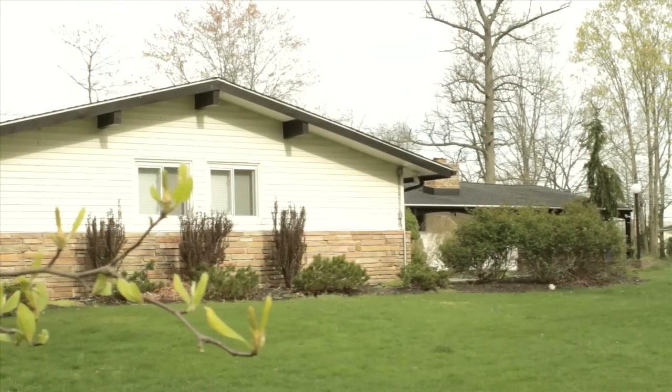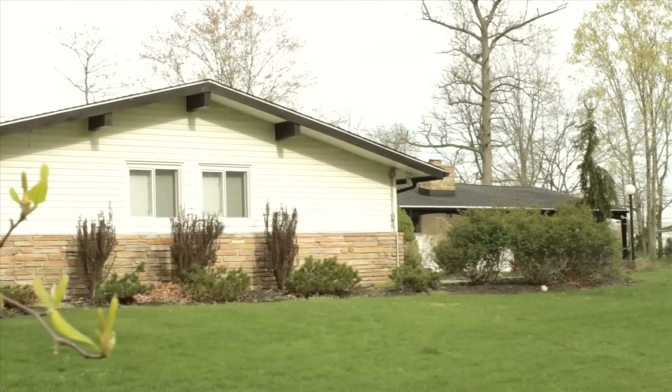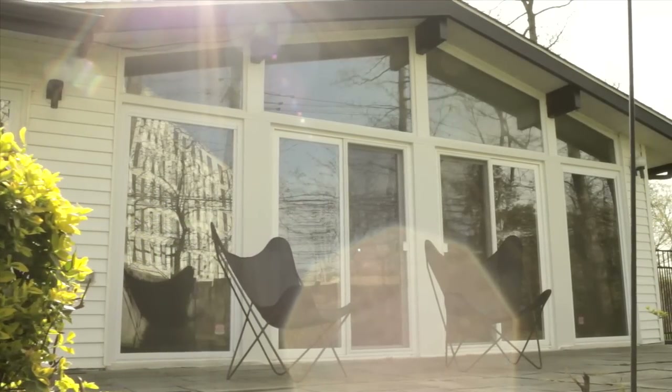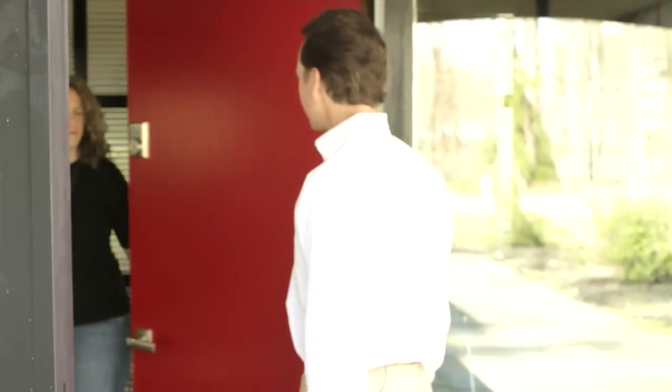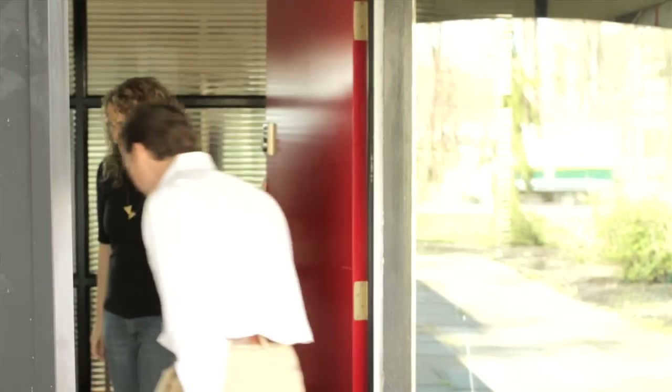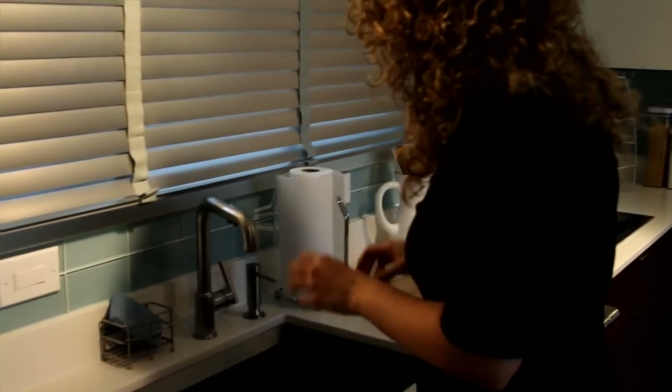My husband and I lived in California for a few years, and we love the indoor-outdoor living and the California ranch style. So when we saw this home, we knew that's what we wanted. When I first met with Jamie, she showed me her new kitchen, which she was really excited about. It's clean, sharp, contemporary.